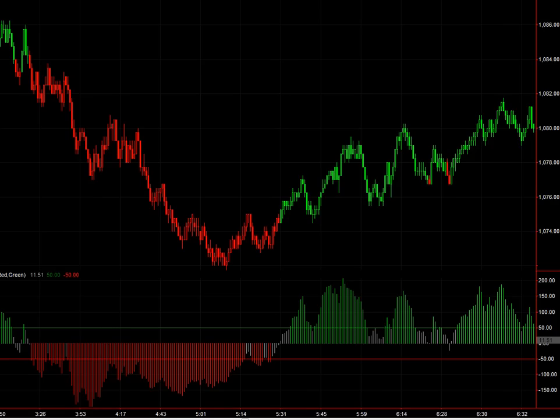Hello, this is Vince from Sniper Day Trading. I'm going to point out some of the market turns that showed up in today's market. This is the S&P 500 E-mini contract, and I'm just going to point out some of the raw signals that the indicator I have here kind of pointed out.